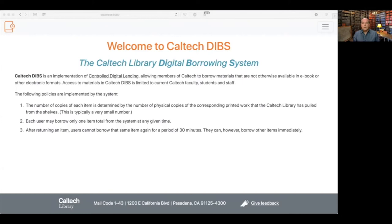I'm Mike, and I'm going to describe a little bit more about the digital borrowing system that Caltech Library is implementing to make it possible for us to provide access to materials that we can't get electronically in another way. The basic concept is that Caltech Library staff will take materials off the shelves and scan them, and then we make the digital copies available through the controlled digital lending system implemented in DIBS. Patrons view the items through a web browser-based viewer, viewing is time-limited, and the number of copies available for simultaneous checkout is exactly equal to the number of copies pulled from circulation, so there's always a one-to-one ratio.